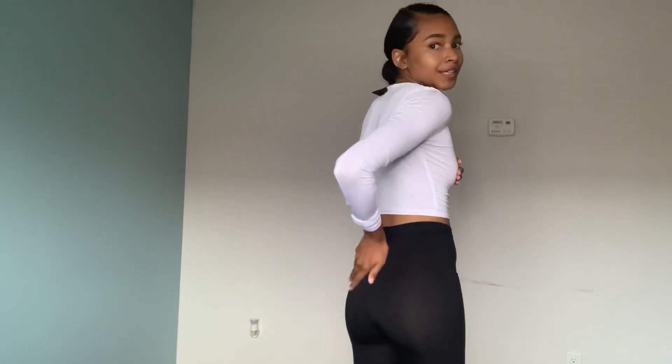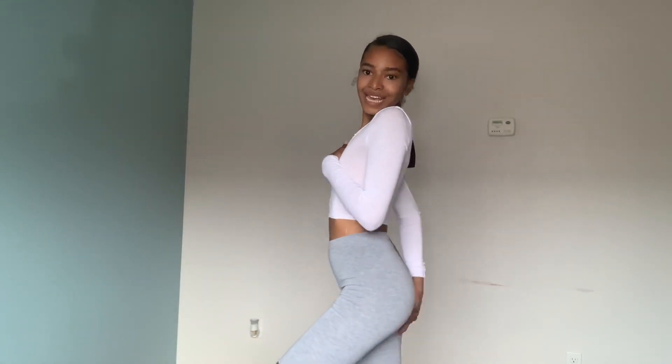Next I got these black biker shorts. They're this thin material, similar to the shirt, so I'm not sure if they're see-through, but I don't really think they are. I also got the gray ones — these are more of a t-shirt material but still super cute. The material on the gray ones is way better than the black ones. They feel a little bit tighter, actually feel like legging material.